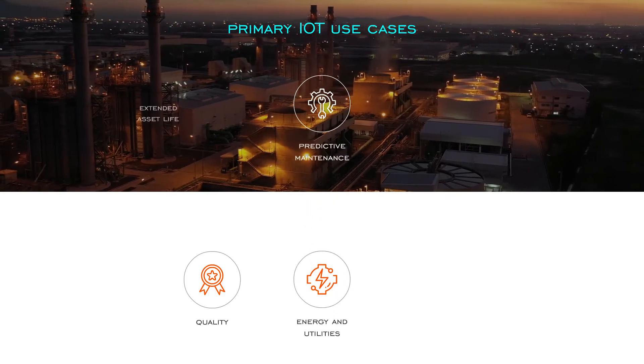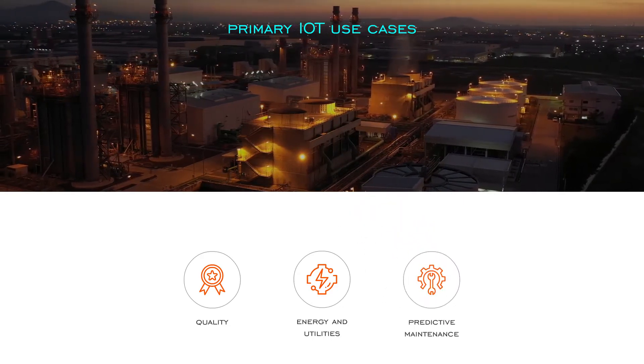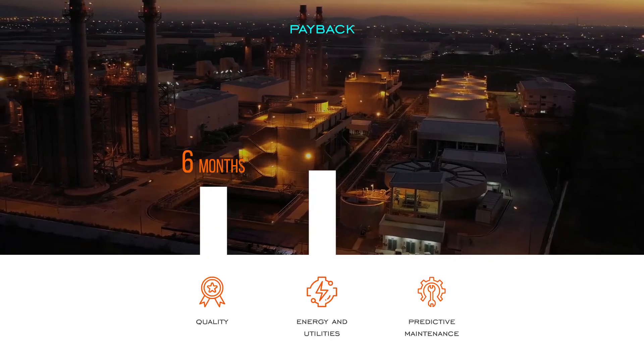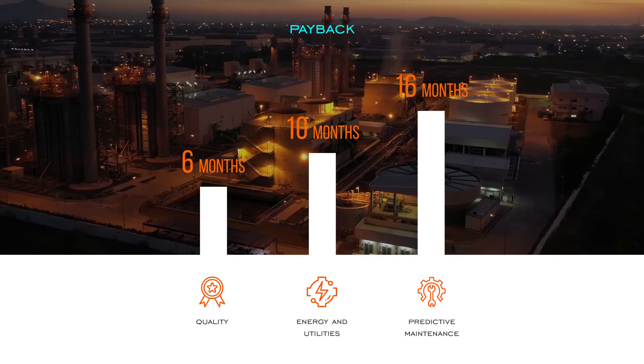Predictive maintenance: extended asset life, reduced downtime, and reduced costs of spare parts and tooling. The payback for this ranges from six months for a significant improvement in quality to 16 months for predictive maintenance of complex assets.